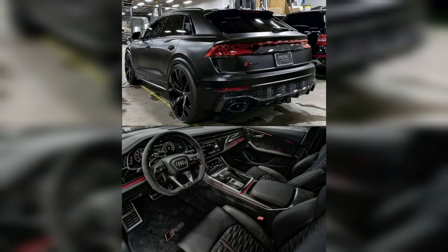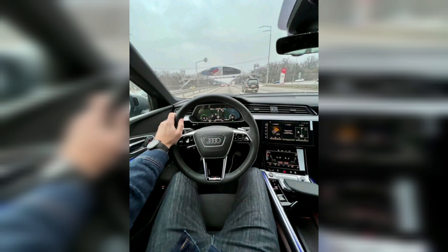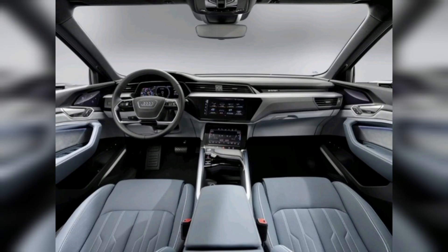Additionally, the e-tron comes with a wireless charging pad for compatible devices and a wireless Apple CarPlay connection. The e-tron also comes with a variety of advanced safety features such as adaptive cruise control and lane-keeping assistance.